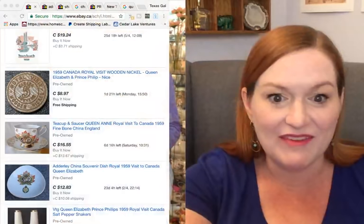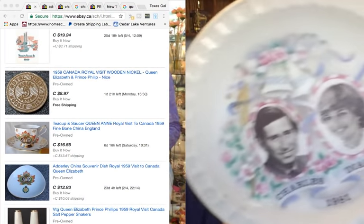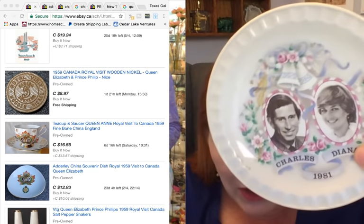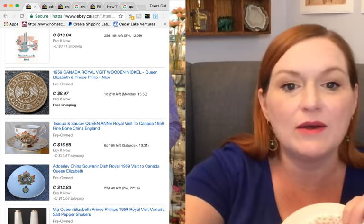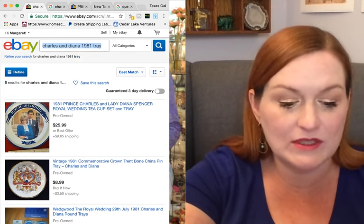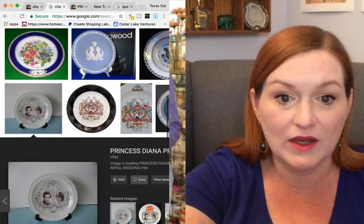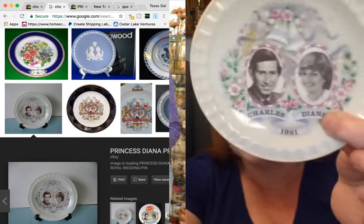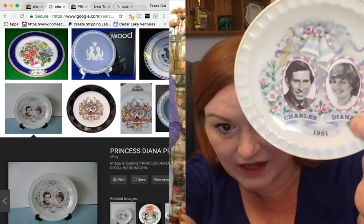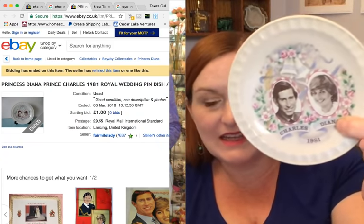Next up is a pin dish for Charles and Diana. I found one on eBay listed for one pound and it didn't sell. So this one is very low value.